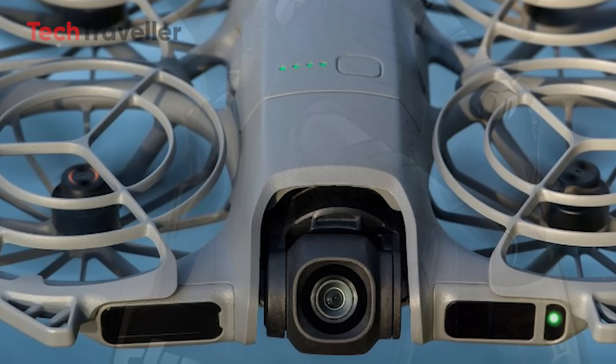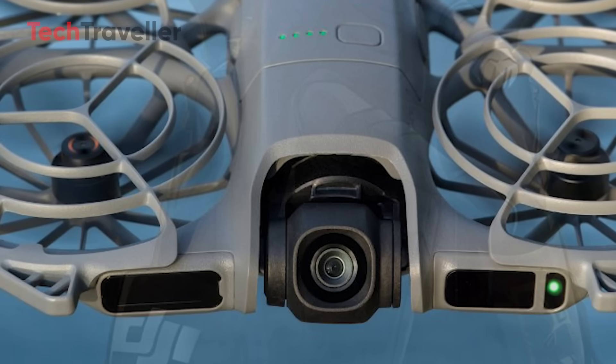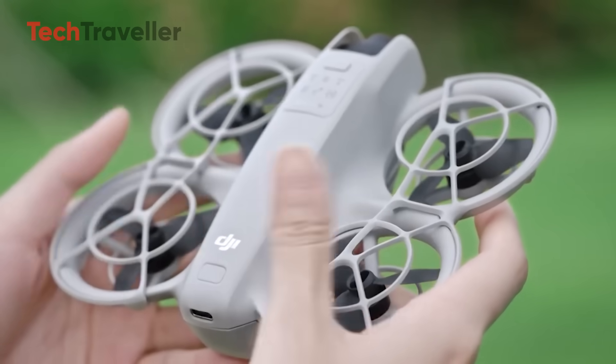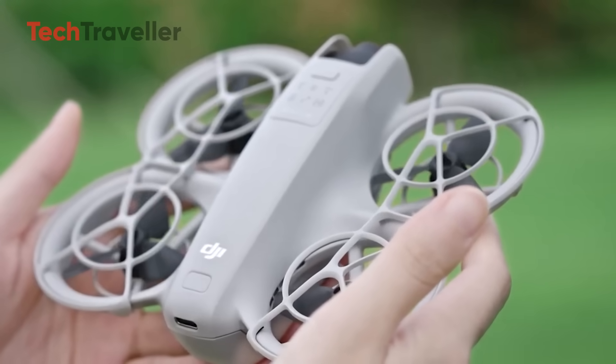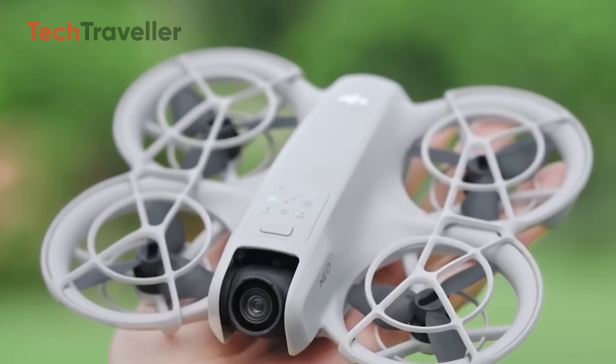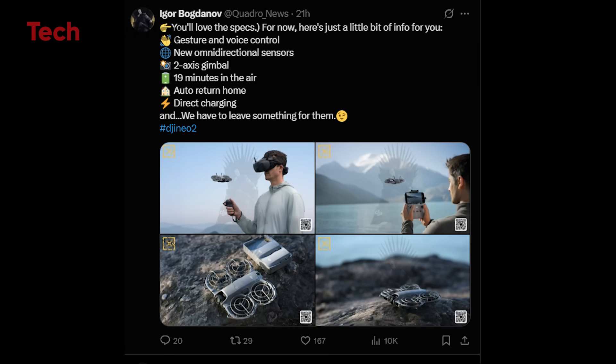The gimbal has also been upgraded from a single-axis to a two-axis stabilization system, offering noticeably smoother footage during flight. Combined with smart features like auto return home, object tracking, and gesture and voice control, you're looking at one of the smartest compact drones DJI has ever made.